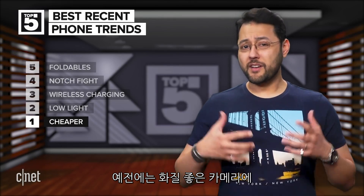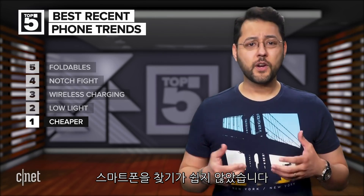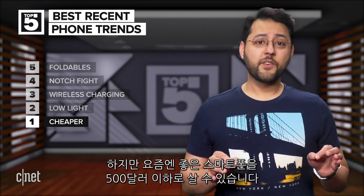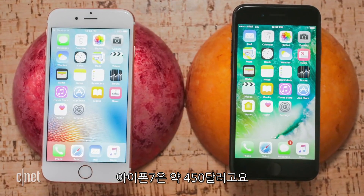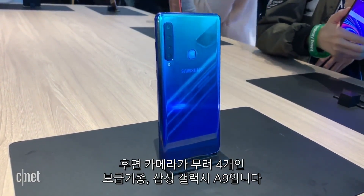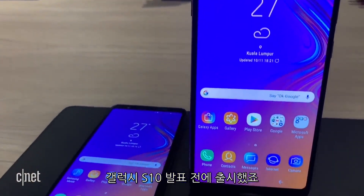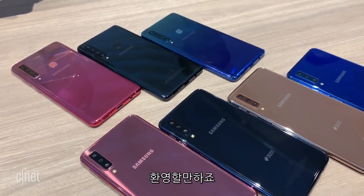And at number one, better, cheaper phones. It used to be if you wanted a good camera, fast performance, and nice design, you were kind of limited to just a few phones, and they were pricey. Now, you can get a pretty awesome phone for under $500. The iPhone 7 is still around for about $450. Then there's the Moto G7 for around $300. Nokia's got some great options. Samsung first introduced advanced features like four rear cameras on its lower-end Samsung A9, before it hit the Galaxy S10. There has been some nice growth in non-flagship phones, which is a welcome trend.